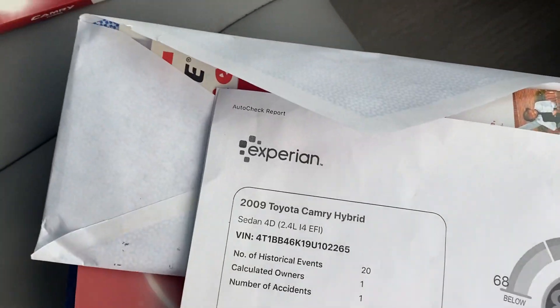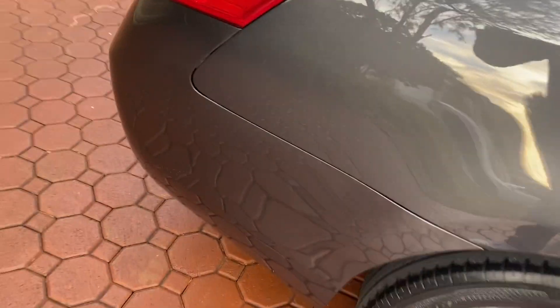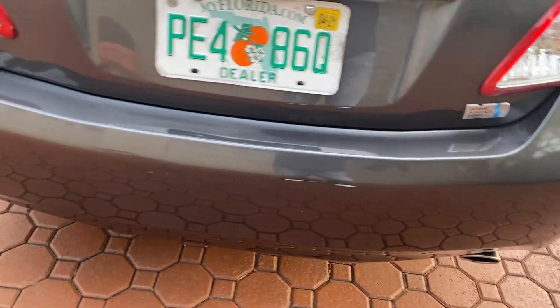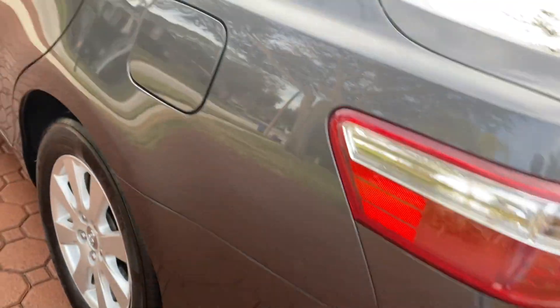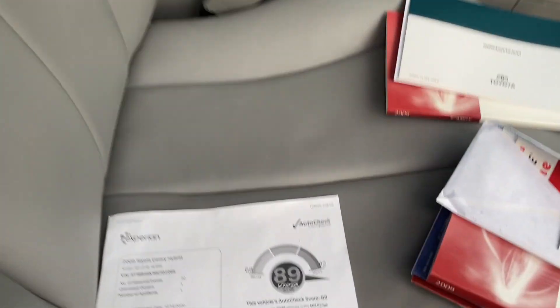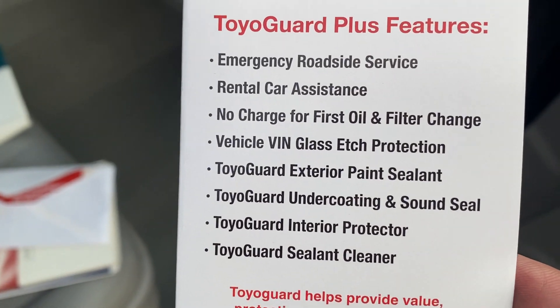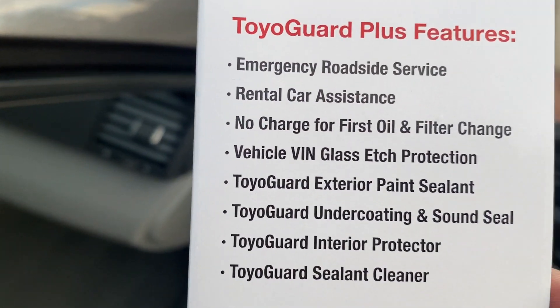It has AutoCheck — one owner. It shows a minor incident, I believe on the back bumper. Down here folks, we've got so many people on their phones that they're just bumping into people at stoplights all the time. I could not see anywhere where there was any paintwork on this car, but they might have replaced the rear bumper — it looks brand new, and so does the front bumper. It's a one-owner, non-smoker. Looks like they didn't even eat inside this car. It also has the nice Toyota Guard protection — that's about a $700 value.